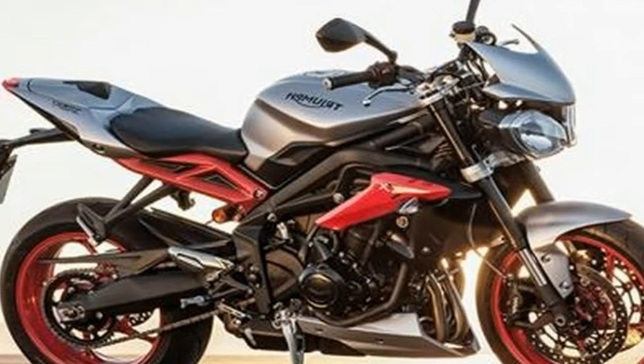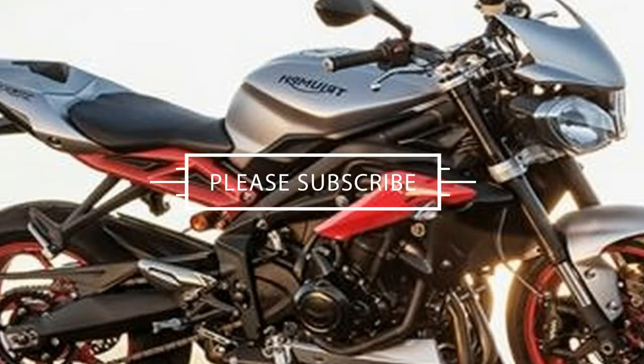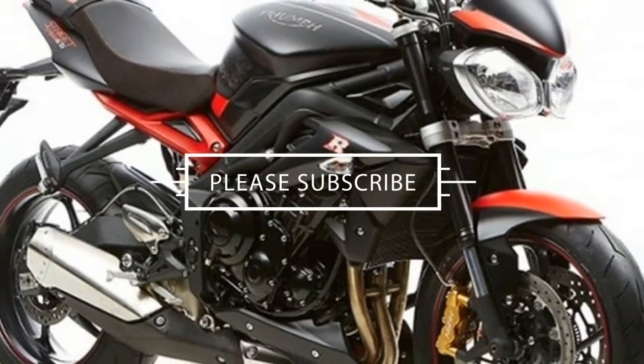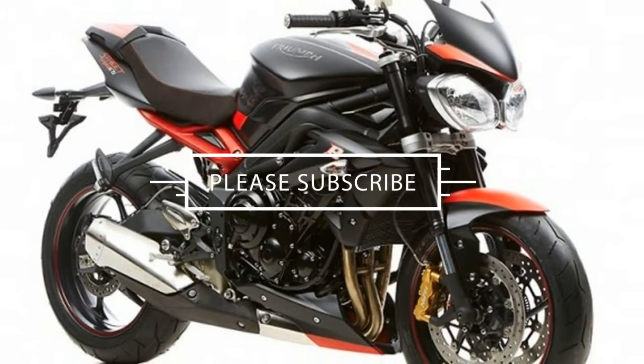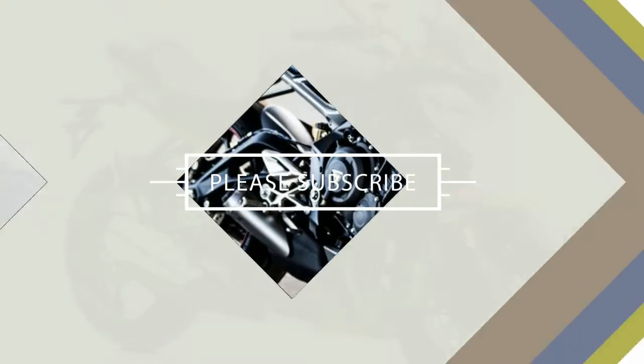Every single component, from the motor to the electronics, tires and chassis, works in perfect harmony, making the new machine as enjoyable pottering around at town speeds as it is digging deep and scrabbling for grip at full lean madness.